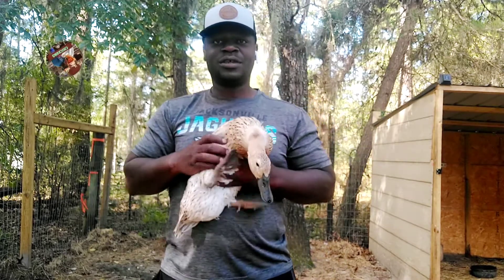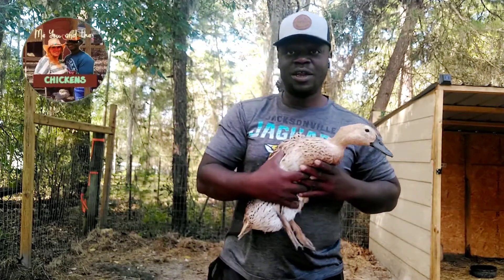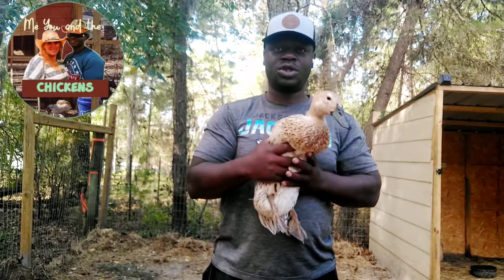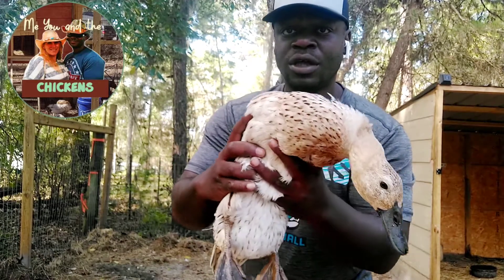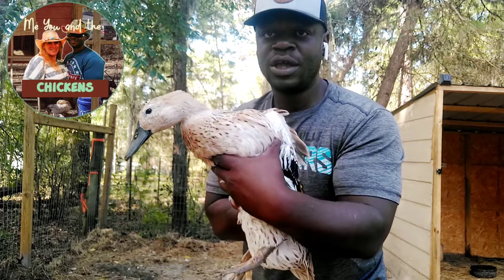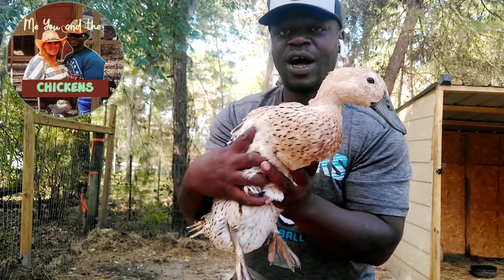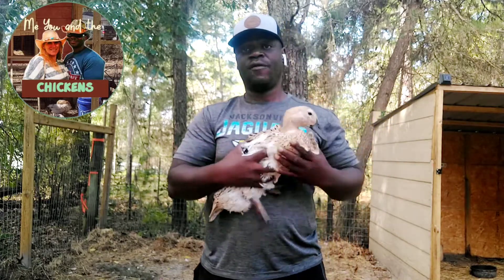Hey everybody, this is Alan with Me and the Chickens, and I'm coming to our audience for a little bit of help. What I have here is a Welsh Harlequin. It's a beautiful duck and we are trying to find a Welsh Harlequin Drake for our farm.